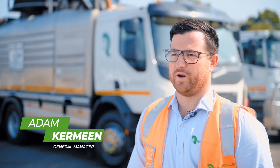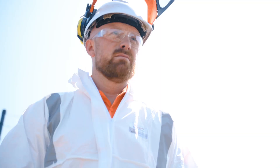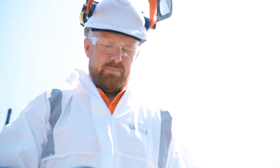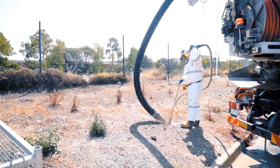My name is Adam Kameen and I'm the General Manager at Rangedale Group. Rangedale provides non-destructive digging services across a huge range of industries, from building and construction to major infrastructure projects, water boards and councils.